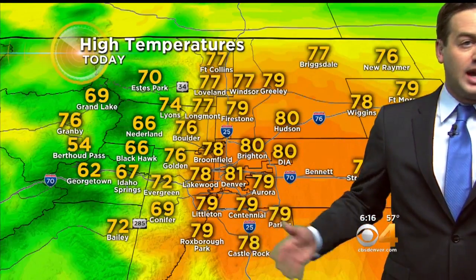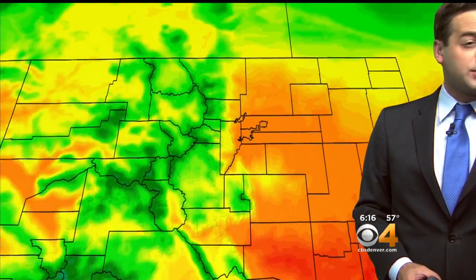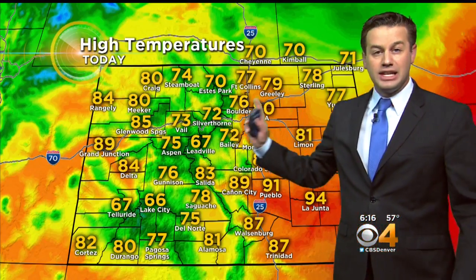Temperatures in the 50s to start the day. Later on we'll be in the upper 70s to around 80 degrees. It's not nearly as warm as it has been — we went 19 days with above-normal temperatures, and then finally that streak stopped yesterday when we topped out at 77. So just a little bit warmer than that today. Southeast Colorado, you'll be back in the 90s. Mountain areas and 80s out west in the 70s.